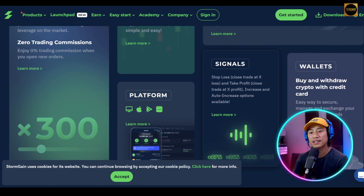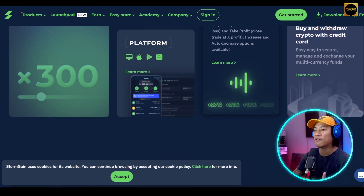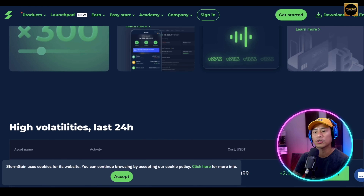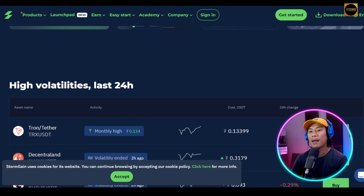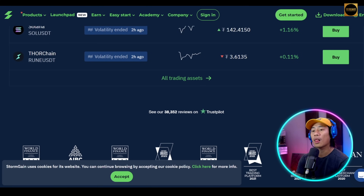With a 300x multiplier, the platform lets you trade most popular cryptocurrency trading pairs and offers opportunities in both rising and falling markets. They have a very user-friendly interface — make sure to do your own research, as there are a lot of different options out there. The link to StormGain will be in the description of the video.